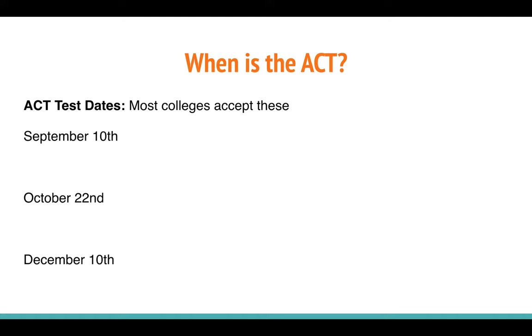They will tell you very clearly which test dates they accept. If you're trying to apply early decision or early action, you should double check with the college you're applying to about the October 22nd exam. Most likely they will not accept the December 10th exam. If you're a junior, these are three dates to choose from. You also don't have to put off taking the exam depending on your goal score.